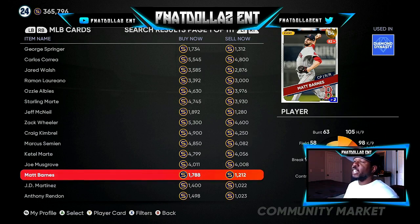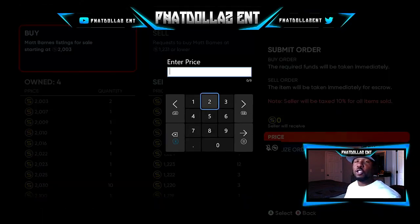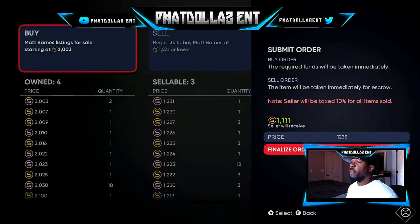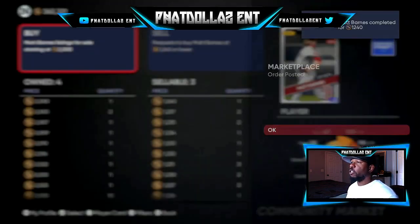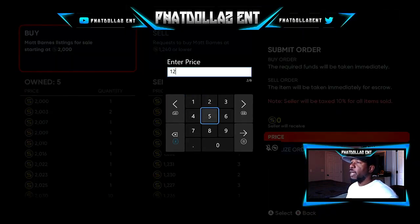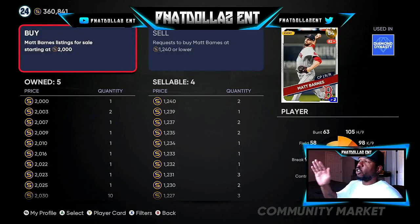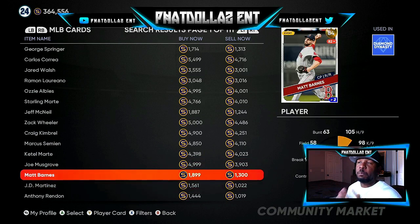You can see Matt Barnes is 1,200 — his price is going up, his price is going down. So I'm going to buy some of these right now. You're not going to do only one stub over; you're going to do four to five stubs so you can make sure you get them. So we're going to do 1,235. Now we went up to 1,237 — it's going to be a profit every single time. We went to 1,240, and you're just fighting with people who are trying to make stubs at the same time. This JD Martinez moves kind of slow, but this Matt Barnes moves super fast.